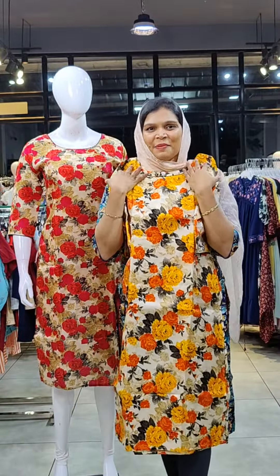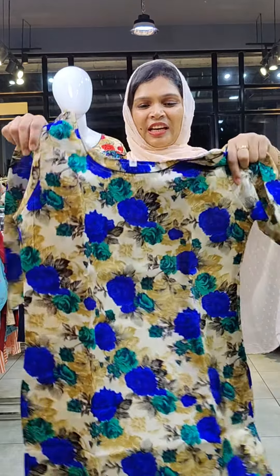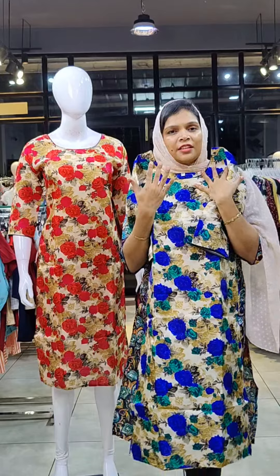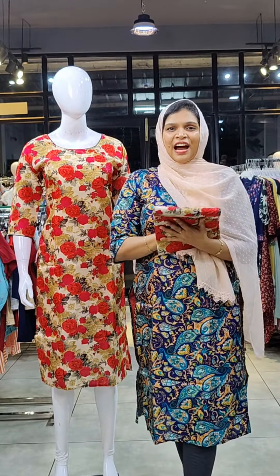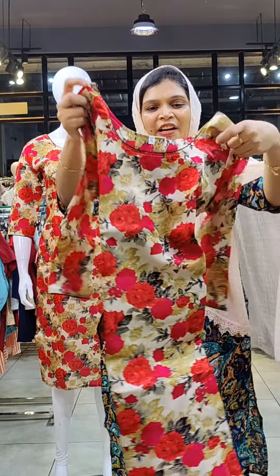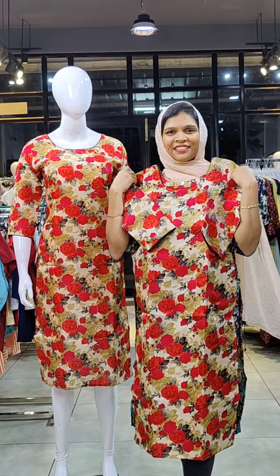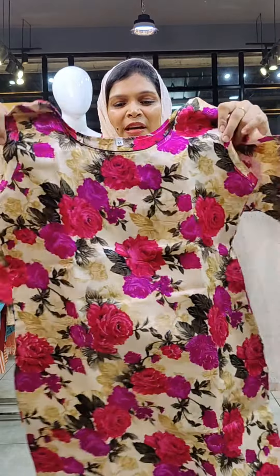The pattern comes in cream, blue, and green florals in a shiny fabric. The color also comes in red florals. The last color comes in a purple floral print.